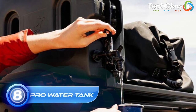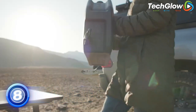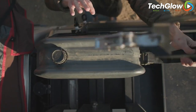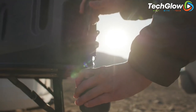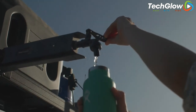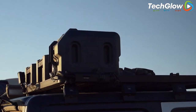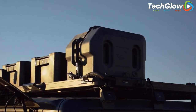Number 8: Frontrunner Pro Water Tank. The Frontrunner Pro Water Tank is a must-have accessory for any off-road adventure enthusiast. This high-quality water tank is specifically designed to fit onto the roof rack or load bed of your car, ensuring that you always have access to fresh water when you need it most. With a generous capacity of up to 45 liters, this water tank can keep you hydrated for days on end. It is made from durable and lightweight food-grade plastic, which is both BPA-free and UV-stabilized, ensuring that your water stays safe and fresh.